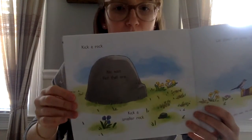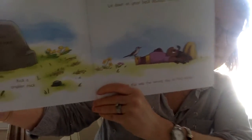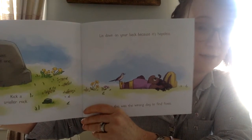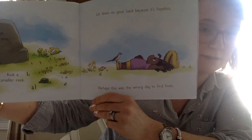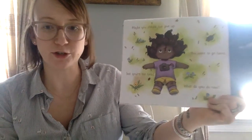Kick a rock — not that one. Kick a smaller rock. Lie down on your back because it's hopeless. Perhaps this was the wrong day to find foxes. Maybe you should just give up. You want to go home, but you're too tired. What do you do now?